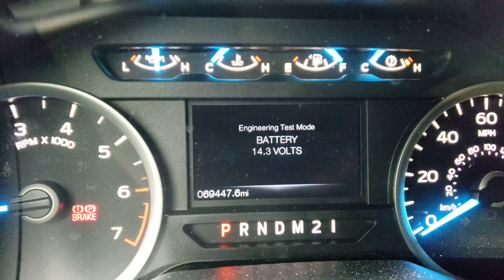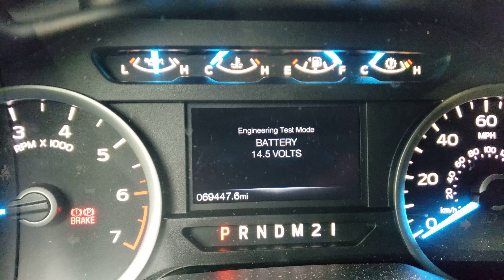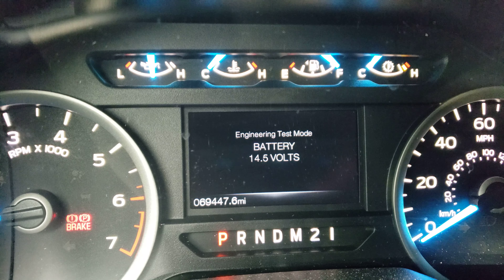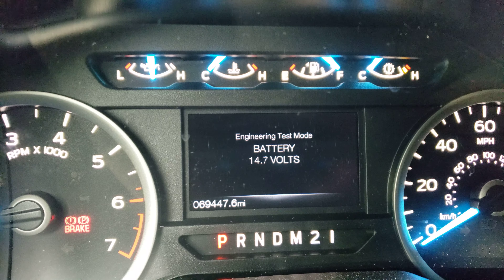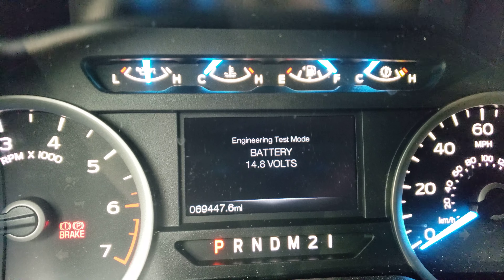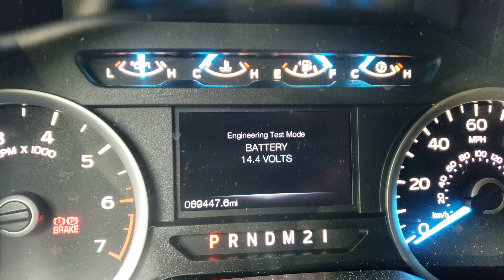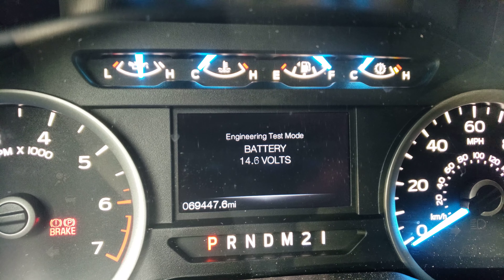All right, we just cranked it up — it's just idling right now and that's what I'm getting. I used to get 12.2. This is after the BMS reset, which took under one minute, whereas Ford was going to charge me 45 minutes of labor.